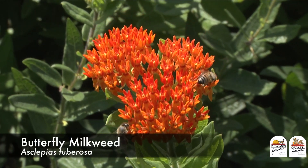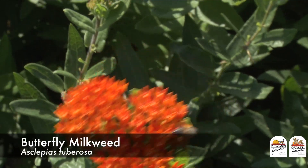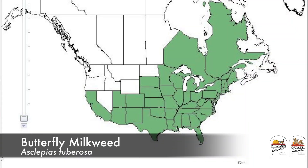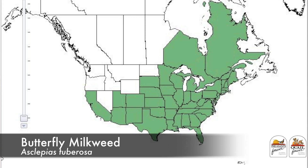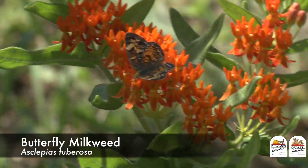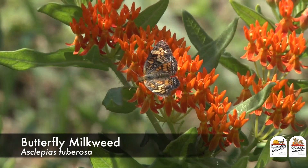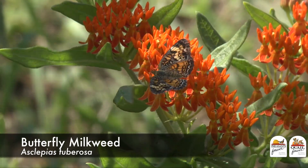Our first species is butterfly milkweed. This is a tall grass prairie plant found in about three quarters of the United States, generally in areas with 25 to 30 inches of annual rainfall or more. It has a moderate cost and a beautiful orange flower that makes it highly attractive to both pollinators and gardeners.